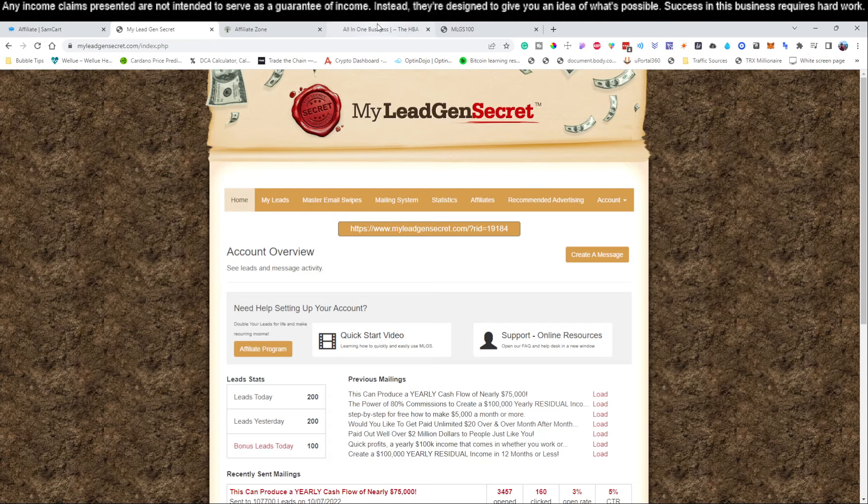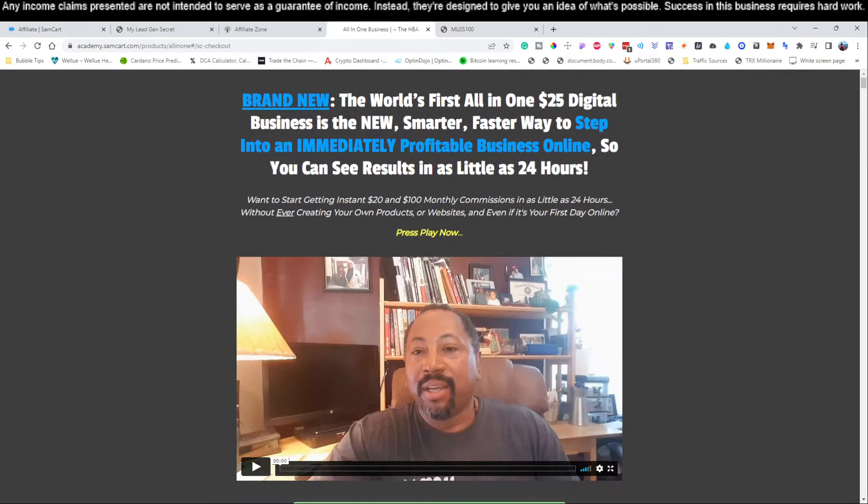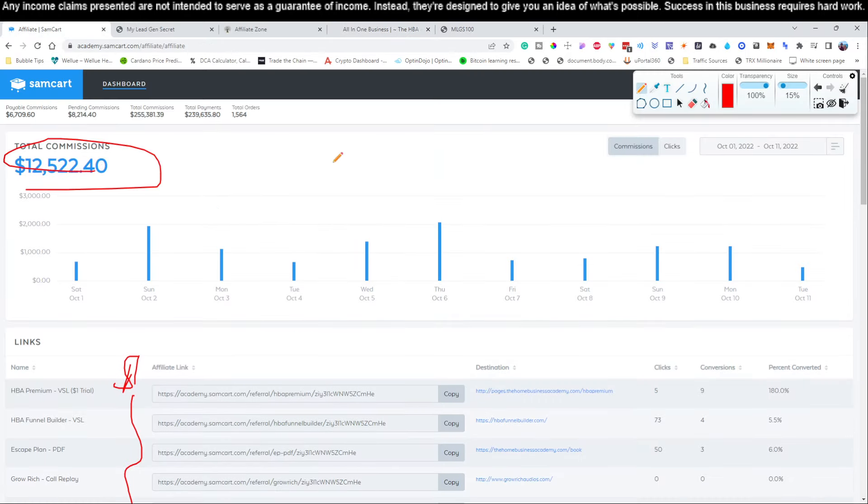Let me do a quick recap. Step number one is to click link number one below this video — it's going to bring you to the page to sign up for this product. Remember, the product is only $25 per month. That's step one — hit link number one in the video description.